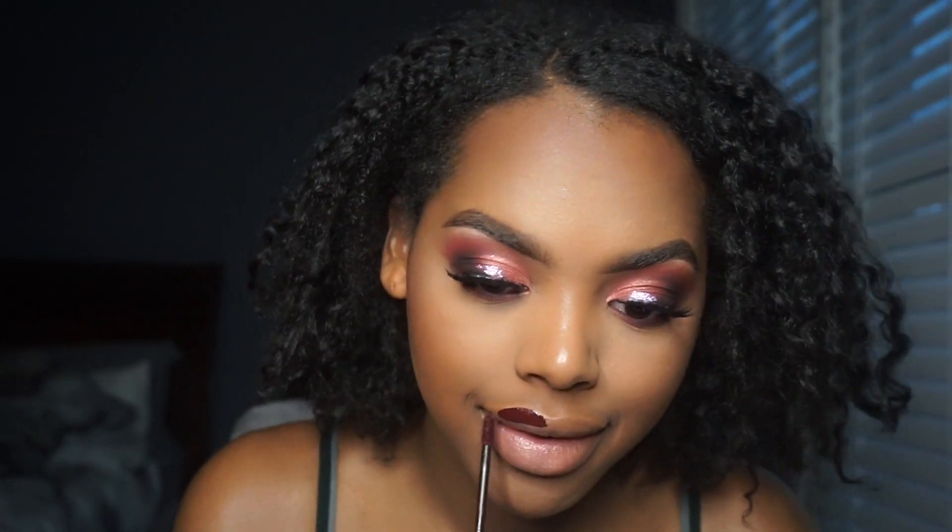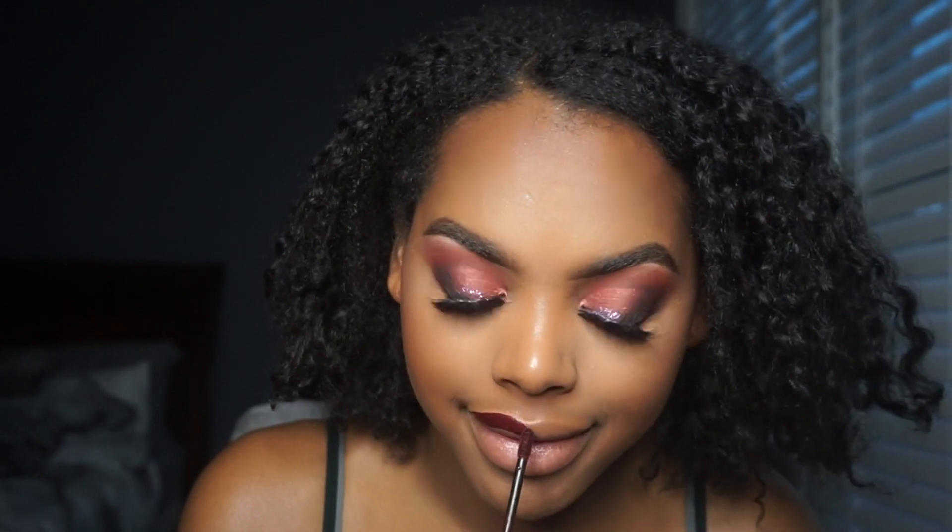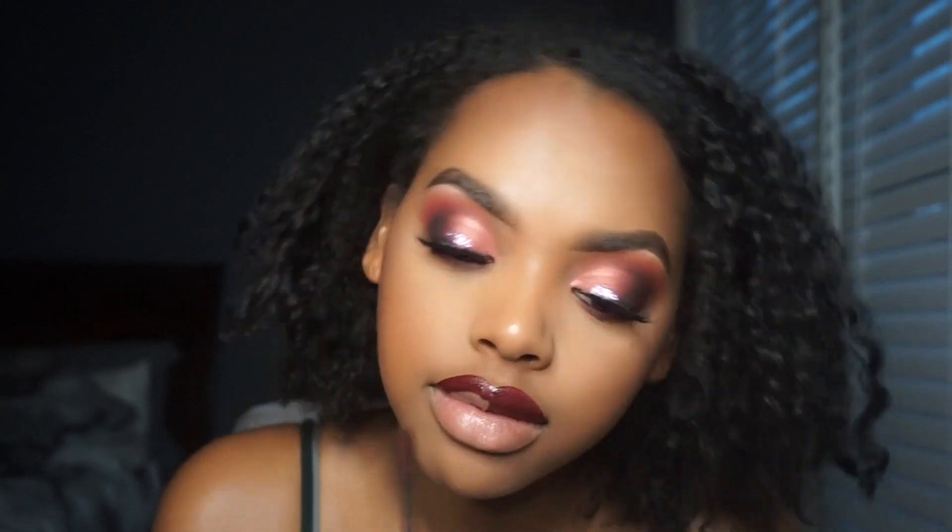Let me go ahead and add a lip. This is the Sephora cream lip stain — I will have the name in the description below because I don't actually know it off the top of my head. I think it's either Black Currant or Black Cherry. I love it!